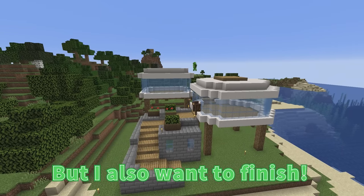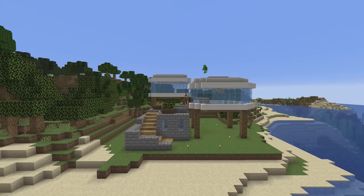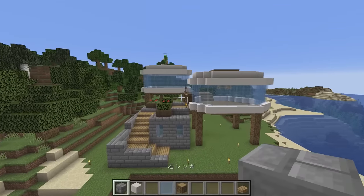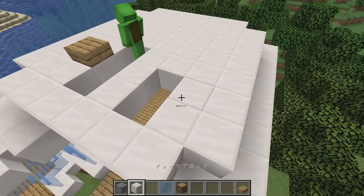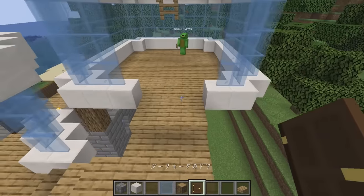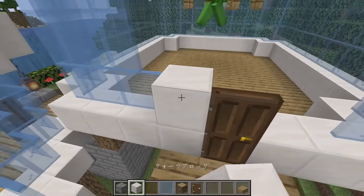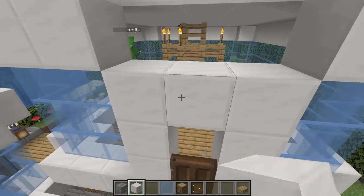I want to see, but I also want to finish. Wow. Fantastic. It's really, really nice. It's definitely a modern house. It looks like the outside is done. I can't wait to see it complete. A pretty oceanside house. For the door, one dark oak door is good enough. How's this?